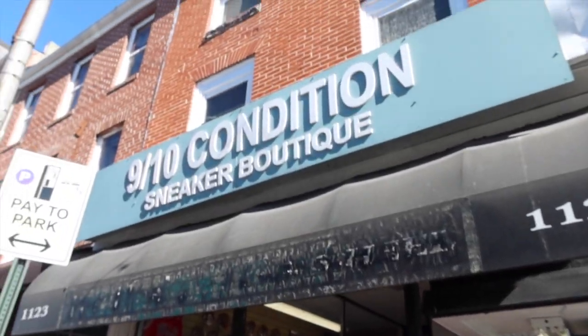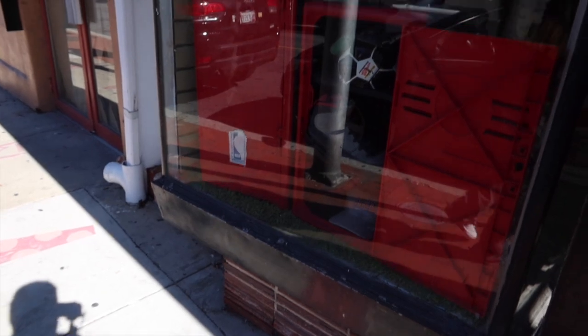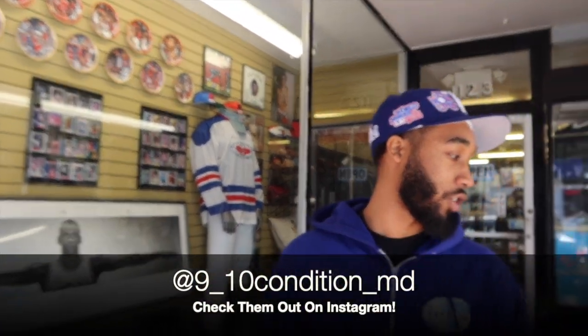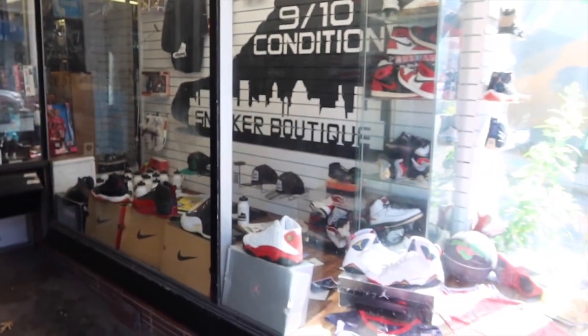What's up, how y'all doing today? My name is Nick, I'm the shop runner slash manager here at 910 Sneaker Boutique, Baltimore Maryland, in the heart of the city down here in Federal Hill. I'm about to take y'all inside, but first we're gonna start right here in the window — we got plenty of memorabilia, plenty of vintage pieces. All of this stuff is for sale. Shoot offers at nine underscore ten underscore merlin on Instagram.